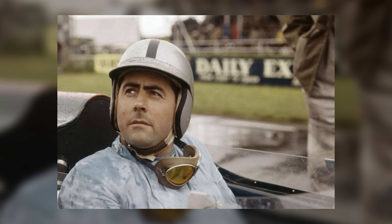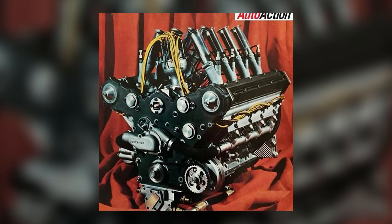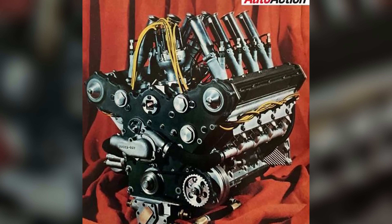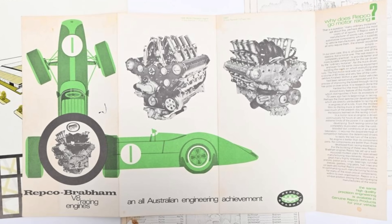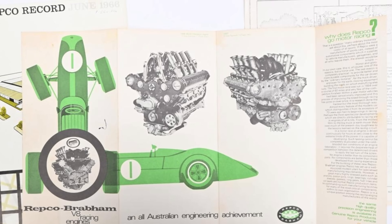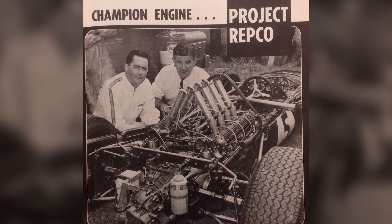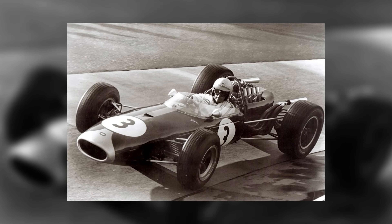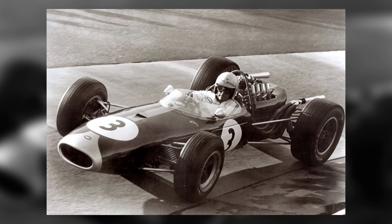Jack Brabham's pitch to Repco was disarmingly simple: give me a compact, durable V8 my mechanics can understand. He wasn't shopping for fashion. The engine had to sit in a space frame built for a flat-16 that never materialized, keep its weight honest, and start every race without mood swings. Repco listened, because the brief matched its strengths — short decision lines, practical casting experience, and a willingness to adapt an existing block if it cut risk.